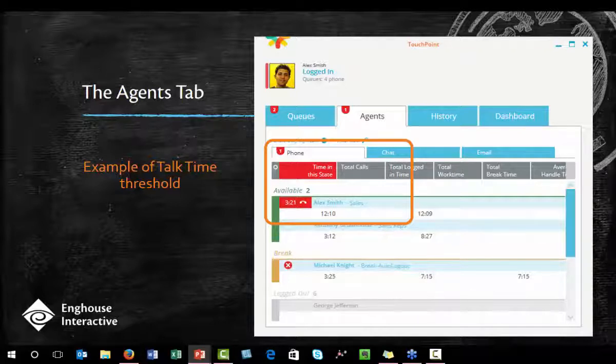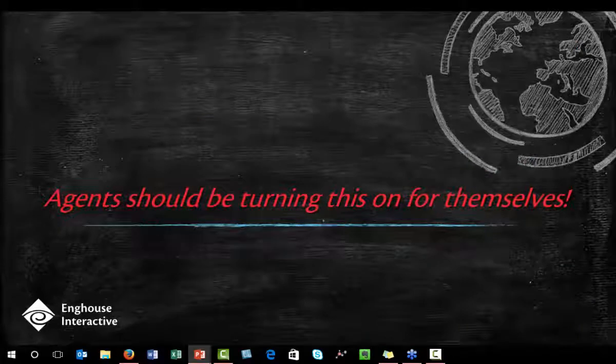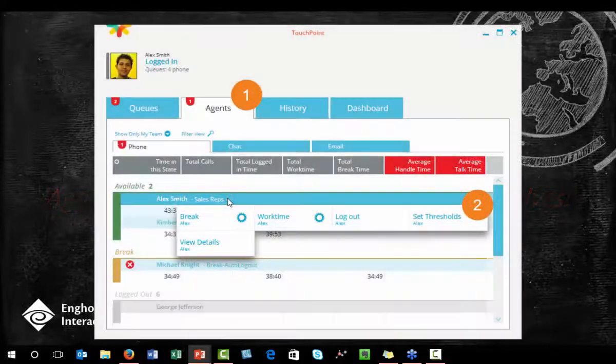Besides talk time, other agent-related thresholds you can set include average talk time and average handle time — those three metrics. More importantly, you can tell your agents to set this for themselves. If you've coached an agent on how to bring their talk times down, have them set their own threshold to the time that you're aiming for, giving them immediate feedback when their calls go long.